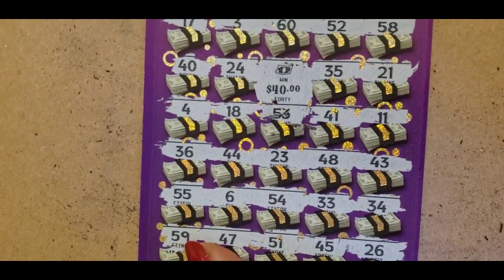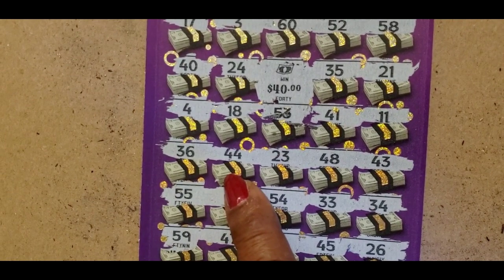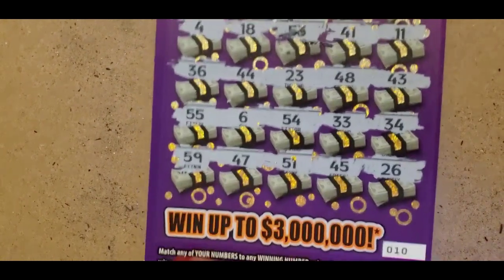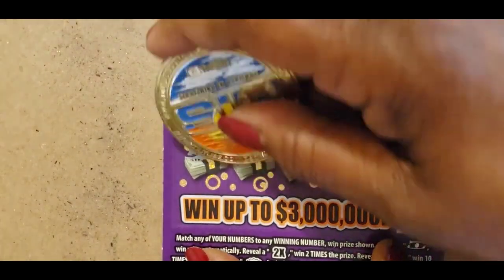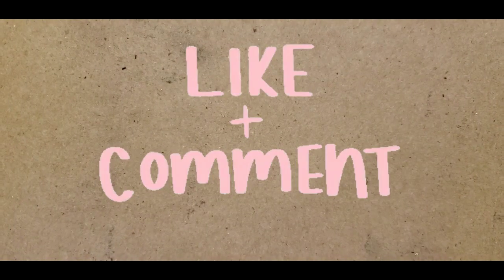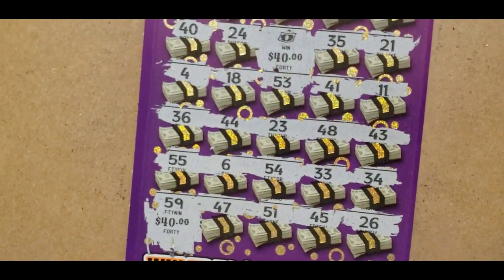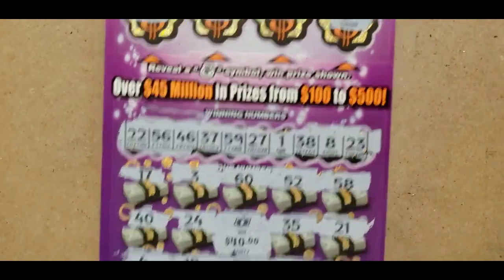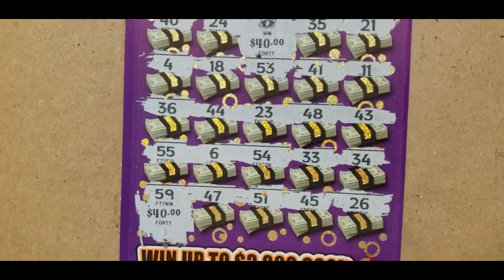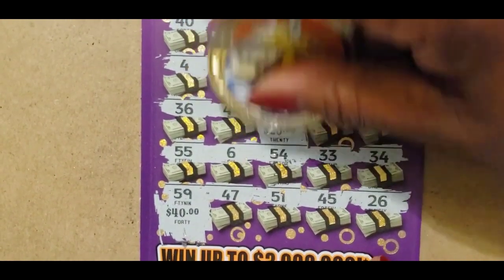Didn't expect that. And I know 59 and another number. Let's do 59. And we match — 59 and another number. Right there — that 23. So this is the $100 win.